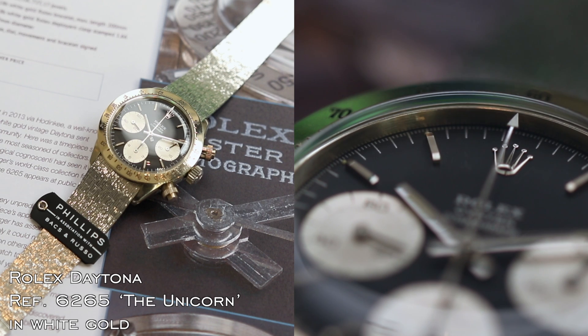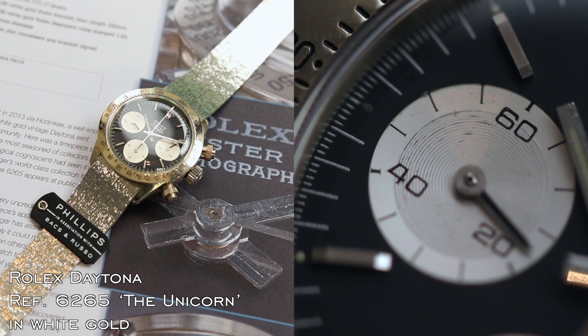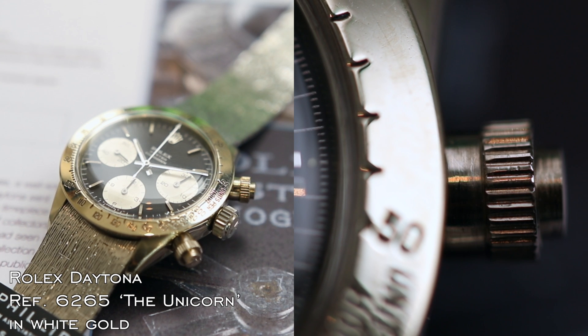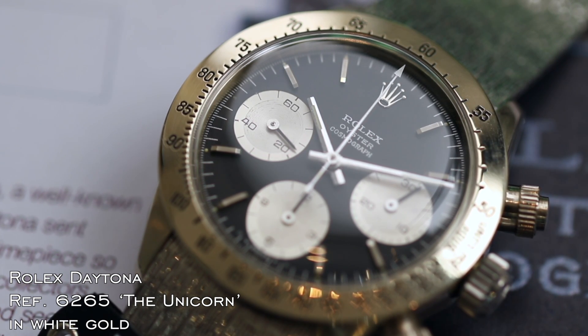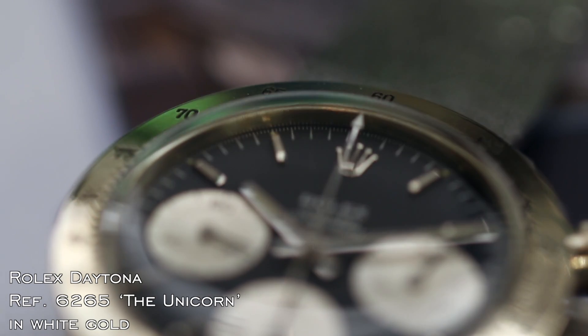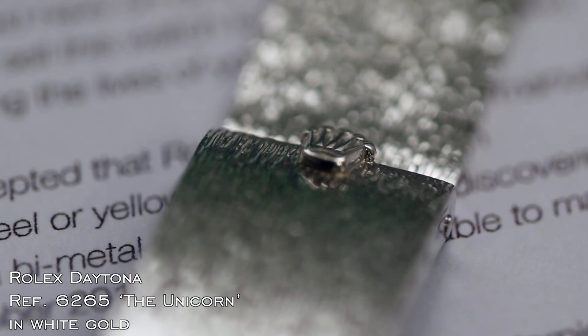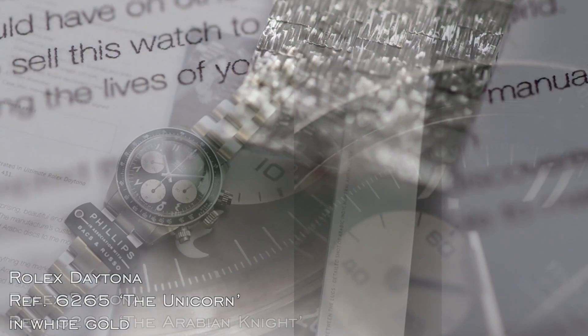Last but not least, the Geneva sale Rolex Daytona highlight — the star of this sale is the so-called Unicorn, reference 6265, made in white gold. It is so far the only Daytona made in white gold, with an amazing and extremely attractive white gold bracelet as well.